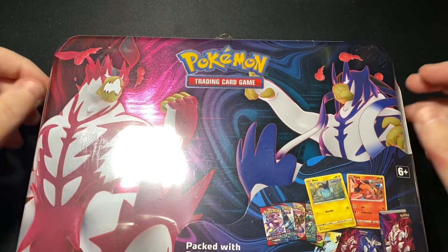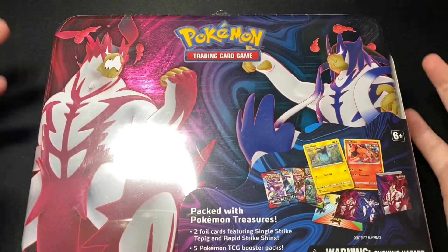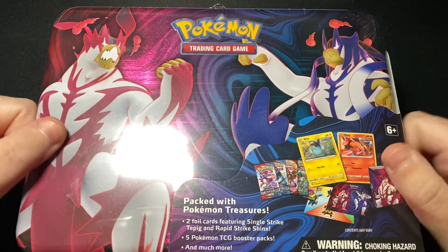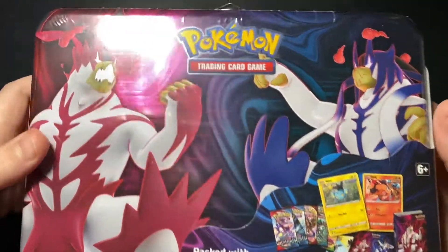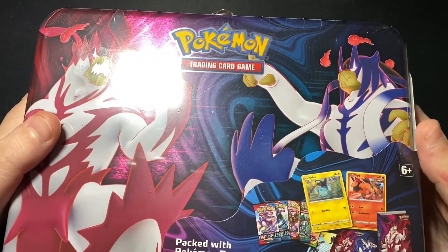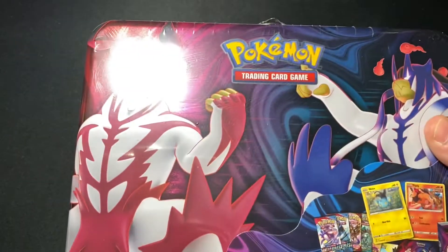Okay guys, here we are again with a Battle Styles tin. I already opened one, but I saw them at Toys R Us and I thought, you know what, it's in stock, I'm just going to go ahead and take it, even though I already got a tin several days back. But yeah, I couldn't resist, so let's just get straight into it.